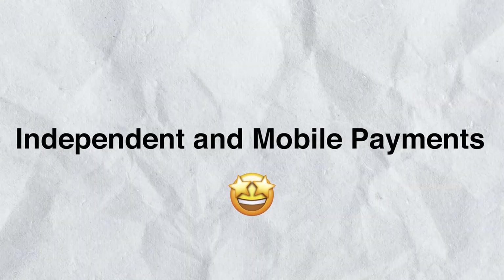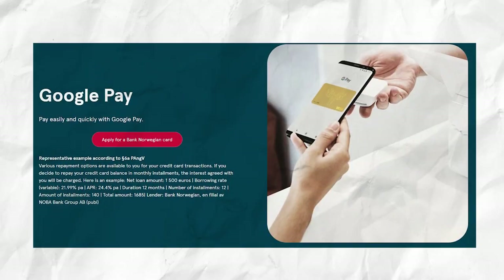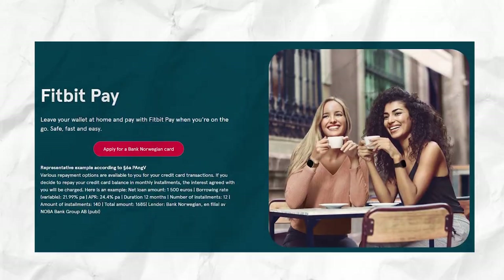The Visa card is account independent, meaning you can use the Bank Norwegian credit card with any current account, so opening an account with Bank Norwegian is not necessary. Additionally, there is a large selection of mobile payment options including Apple Pay, Google Pay, Garmin Pay, and Fitbit Pay, so you can use practically any mobile phone or smartwatch to pay — all free of charge. The card is also equipped with an NFC chip for contactless payments, with no pin or signature required for payments up to 50 euros.